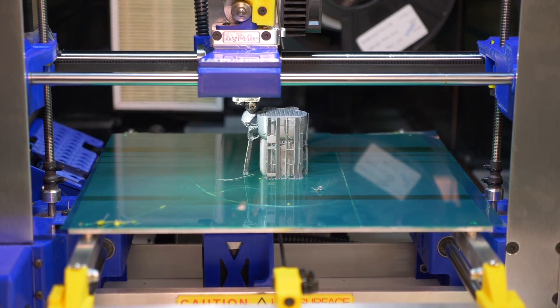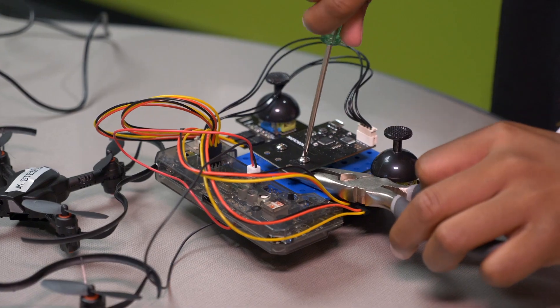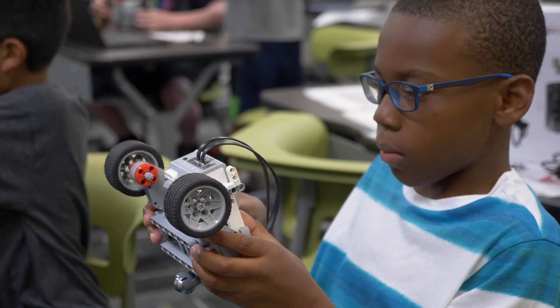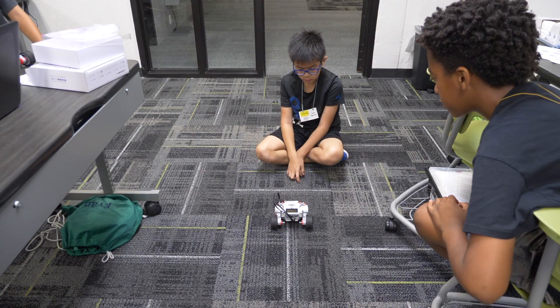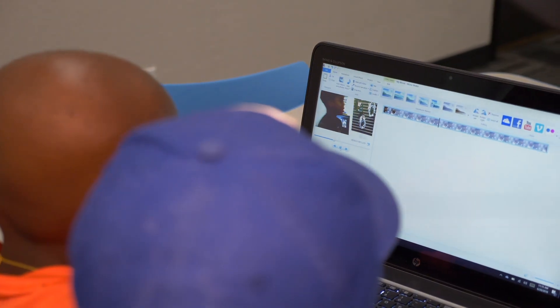We have chemical engineering where they're making slime and they're 3D printing. We have mechanical engineering where they're making catapults and gliders. We have robotics where they are building remotes for drones and actually building Lego Mindstorm robots. We have film where they are creating their own short films, commercials, and movie trailers.